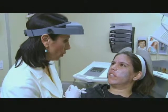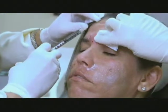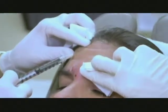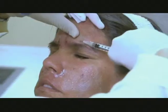Next comes the Botox to help get rid of those frown lines. Dr. Shamban instructs Raina to lift her forehead up, then relax, then frown once more, then relax again as she carefully administers the injections.